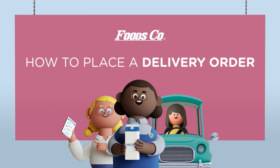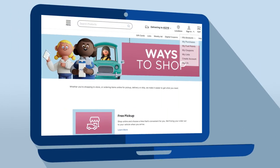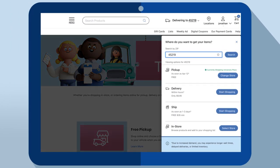Our delivery service makes it easy to get the fresh food you need. Just go online or use the app. First, sign in or create an account. Enter your zip code, then choose Delivery.